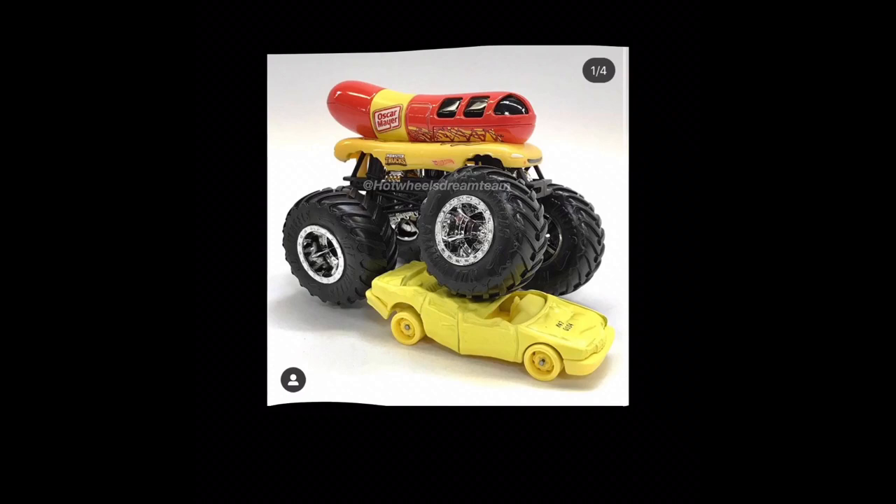I got this picture from Hot Wheels Dream Team. You can see their watermark in the middle of the truck.